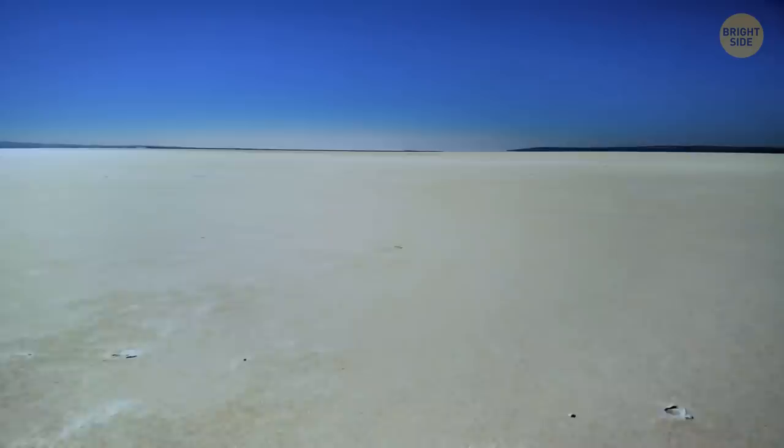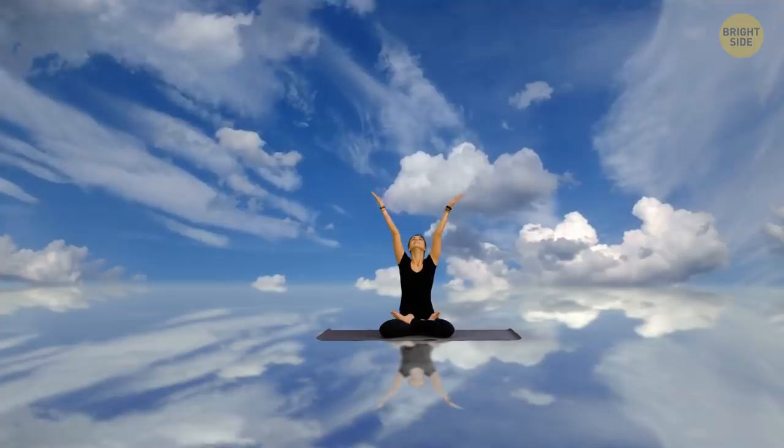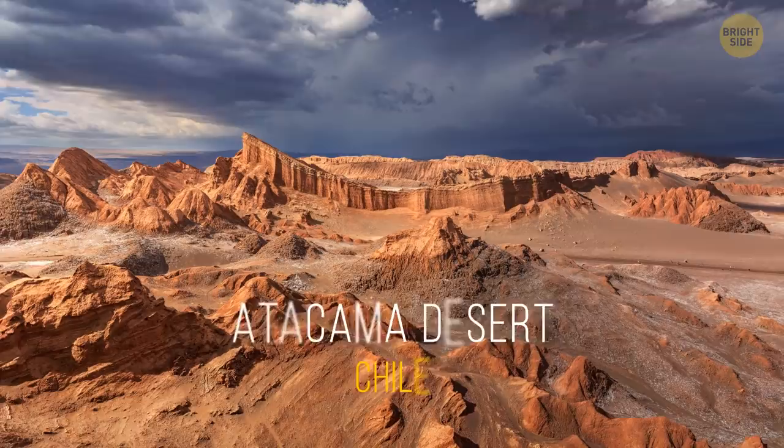It's one of the most extreme places in South America. The world's biggest salt flat stretches for over 4,000 square miles. It appeared when prehistoric lakes evaporated thousands of years ago. A thick, salty crust extends beyond the horizon. At one point, you're not even sure where the land ends and the sky begins.